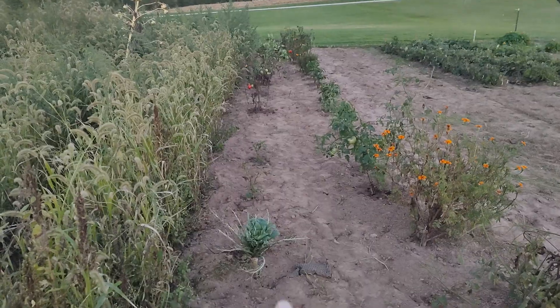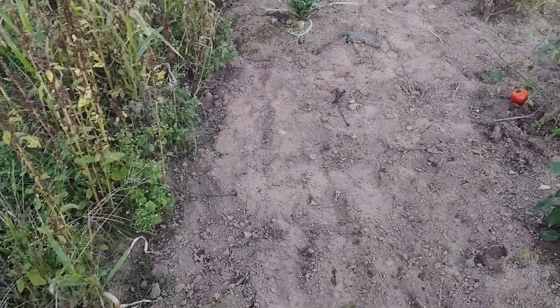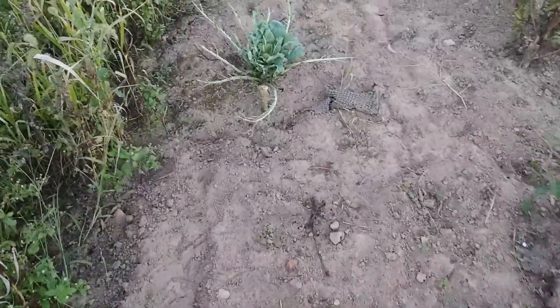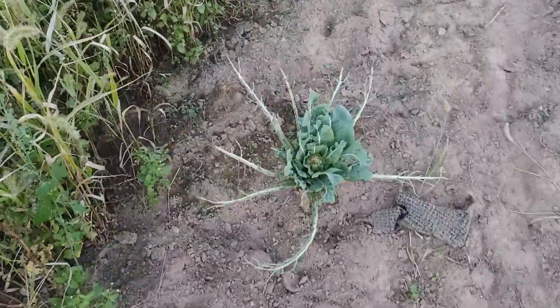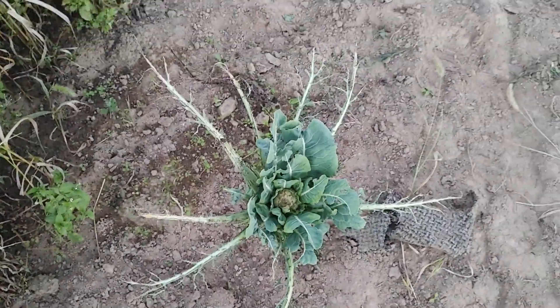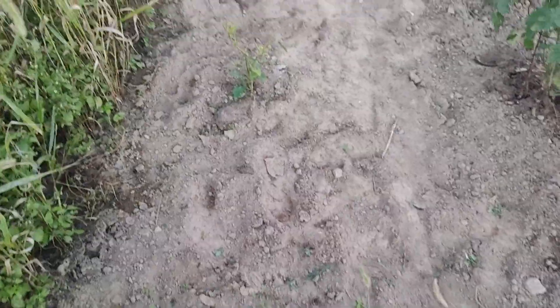I got this whole row done here. I ended up pulling out one of my cauliflowers because it didn't grow, but this one has a little baby cauliflower starting in it, so I'm kind of hoping maybe it'll grow a little bit. We'll see.